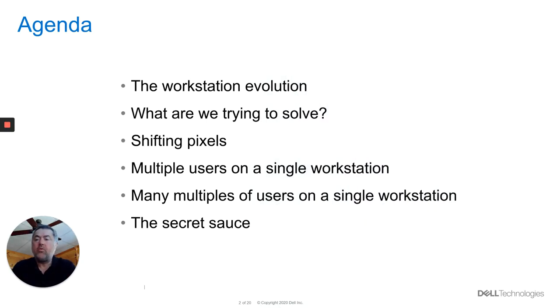So the agenda: I'm going to go through how did we actually get here with the workstation evolution? How have CPUs progressed to a point now where we really have a lot of capacity which might be going wasted, not being utilized fully? And how can we actually use that inside of where we are now? So what are we trying to solve? There are going to be some key things inside of that.